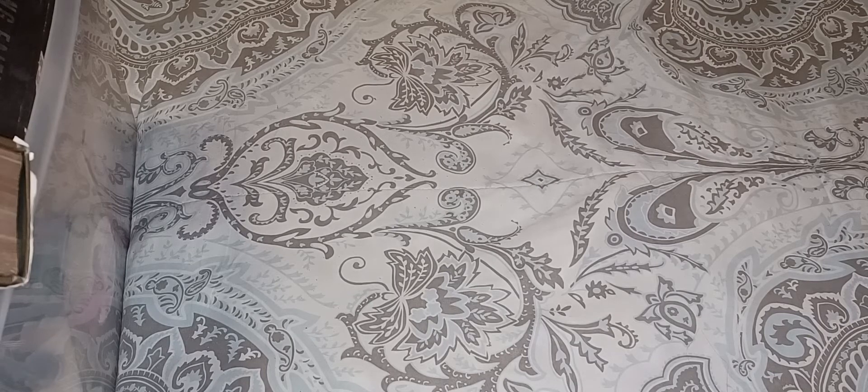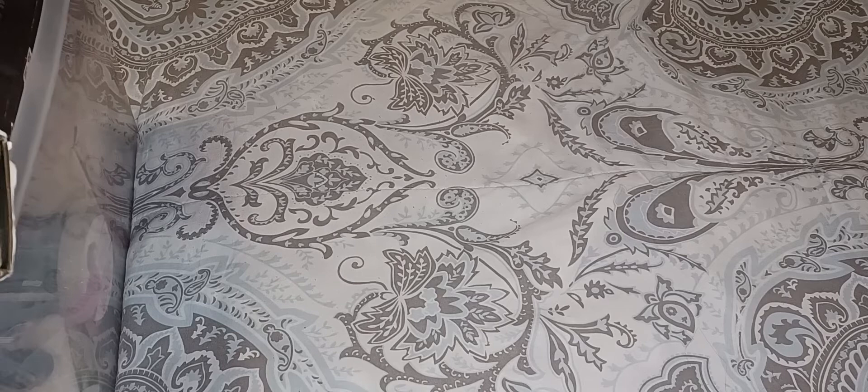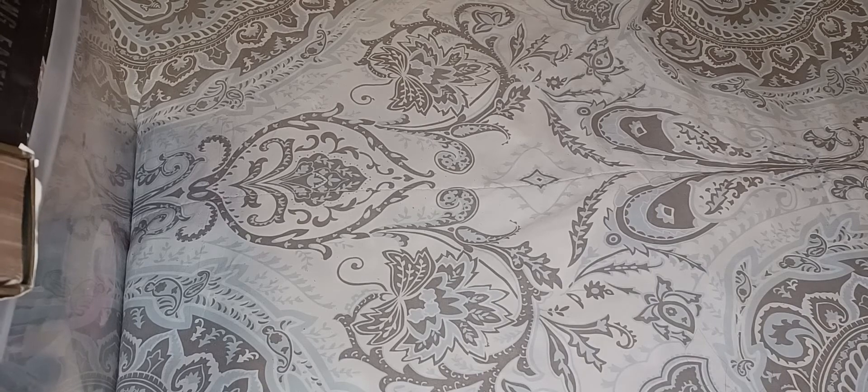Alright guys, happy Thrifty Thursday. It has been a while since I have posted a Thrifty Thursday video and I have a lot of stuff that I've gotten, so I'm just going to kind of break it up and show you some of the stuff today and go from there. This is hosted by Cherie over at Turquoise Dreaming. I'll have her information in the description box down below, so be sure to check that out.